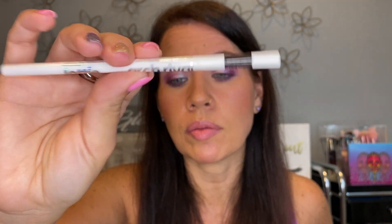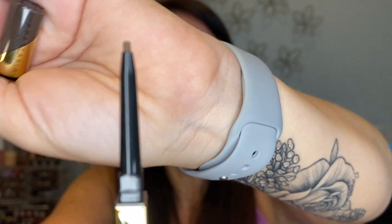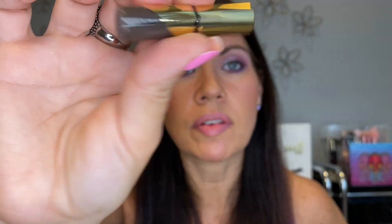A couple more brow products: the Ladie London Arch Rival brow artist pencil in dark brown — got it in a Walmart beauty box, and this shade is perfect for my brow color. There's also a Koki eyebrow pencil in dark brown from Ipsy — teeny tiny but I'll use it. And I just got in my May Ipsy the Anastasia Beverly Hills Dip Brow in dark brown — excited to try that since I've never used it before.